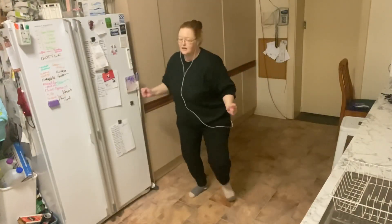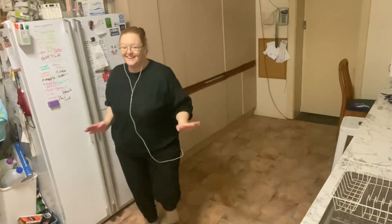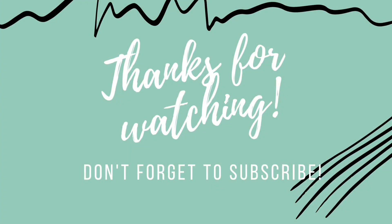Thanks so much for watching. Please give this video a thumbs up if you enjoyed it, subscribe, and we look forward to seeing you next time. Bye!